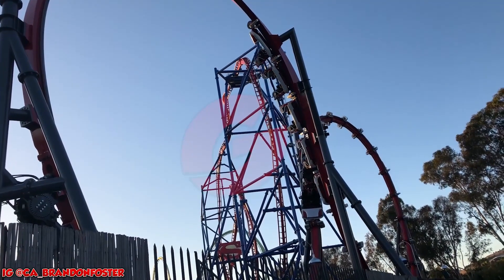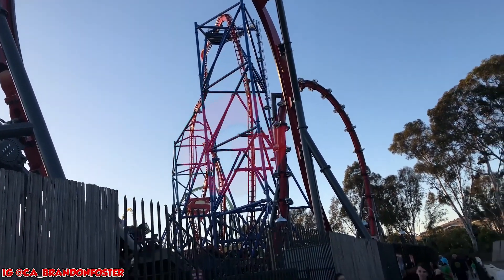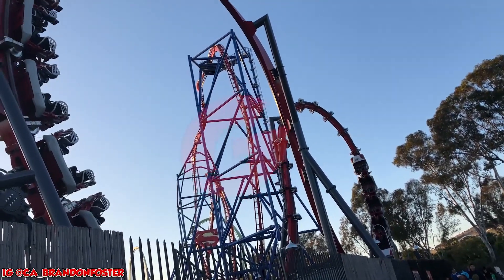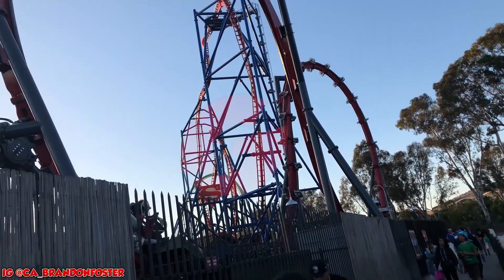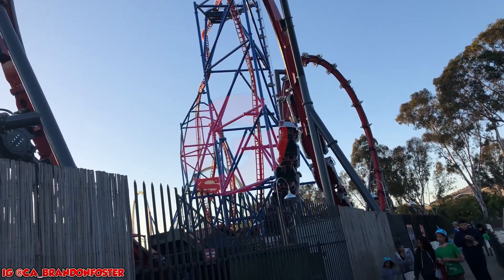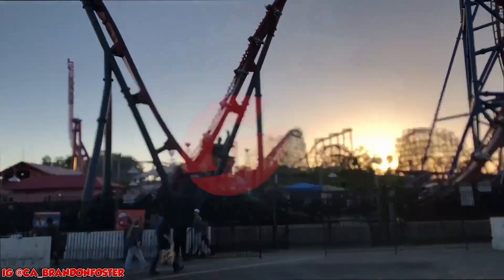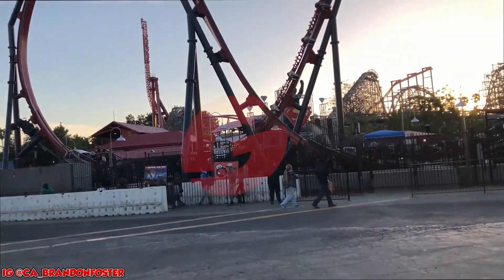At number 8, you have Harley Quinn at Discovery Kingdom. This was the first roller coaster actually manufactured by Skyline Attractions. Even though it is generally not well-liked by enthusiasts and park guests, it is still super original. Due to the major issues that Harley Quinn had, it is very unlikely to see Six Flags and Skyline work together again.